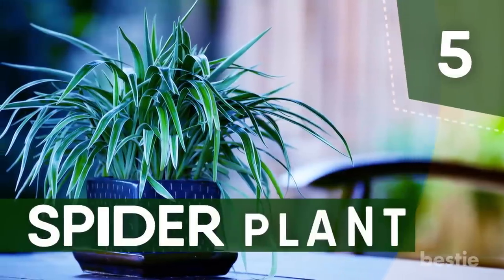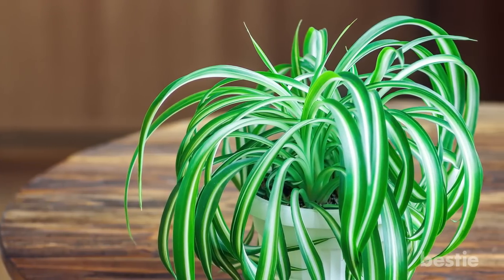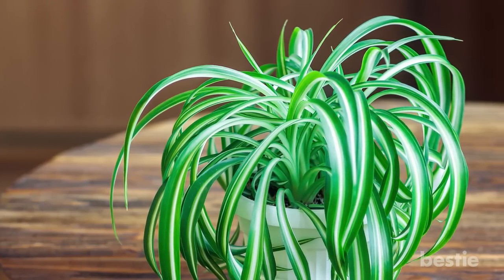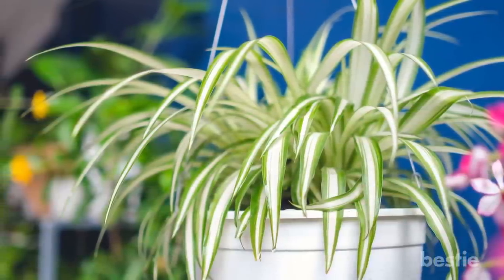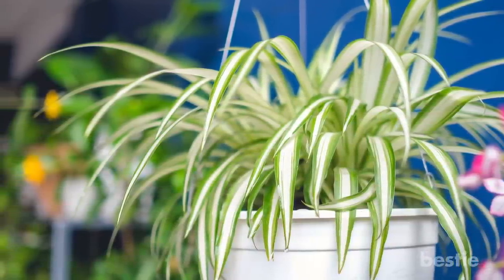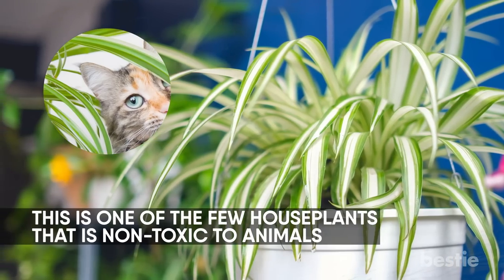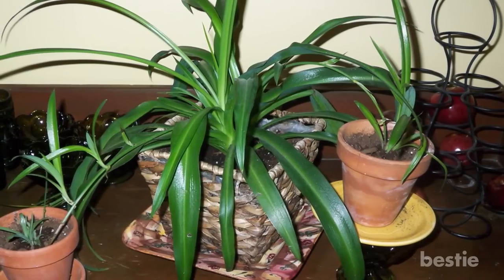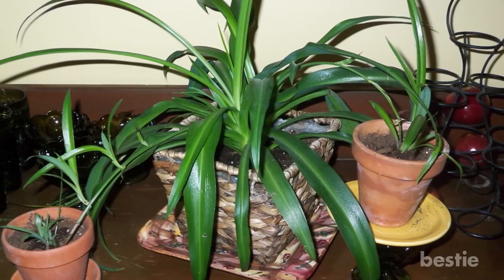Number 5: Spider Plant. For those of you who are houseplant newbies, the resilient spider plant is the perfect choice. It will quietly battle toxins including carbon monoxide and xylene, a solvent used in the printing and rubber industries. If you have pets, this is one of the few houseplants that is non-toxic to animals. You can also repot the tiny spiderettes and grow a whole family of plants that will pretty much take care of themselves and you.